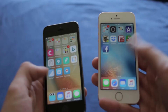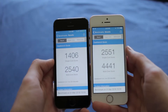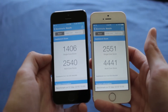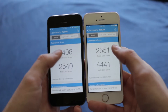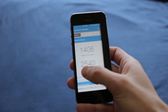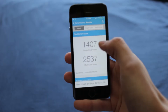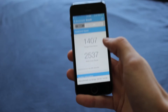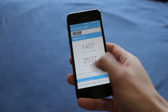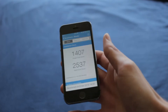Let's go ahead and run Geekbench. When I ran Geekbench on the iPhone 5s comparing iOS 9.3 to 9.3.2, it's not that much difference — it's a little bit faster in single-core but slower in multi-core. So 9.3.2 is actually not as fast as 9.3 on the 5s.